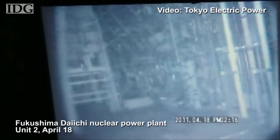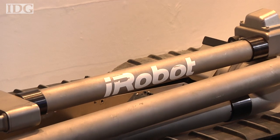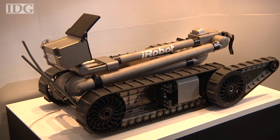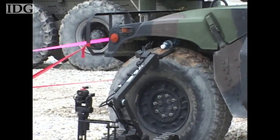Here too, radiation levels were high — too high for workers to enter, and that's why the robots are being used. Sent from the United States, they're iRobot packbots. Normally used by the military on bomb diffusion missions, these robots are capable of a range of tasks in hazardous environments.